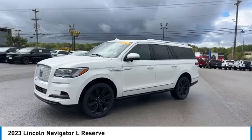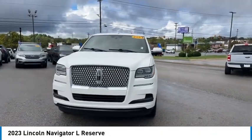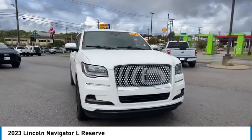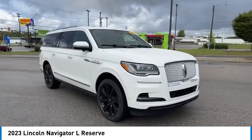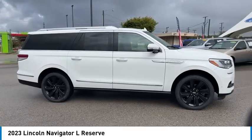Here are some of this vehicle's great options: rear spoiler, towing package, aluminum wheels, running boards, heated side mirrors, daytime running lights, remote keyless entry, fog lights, mirror memory, and headlights auto off.